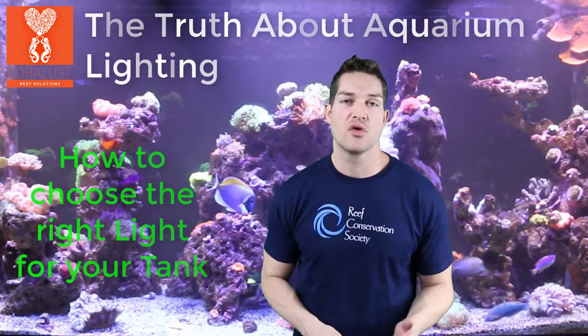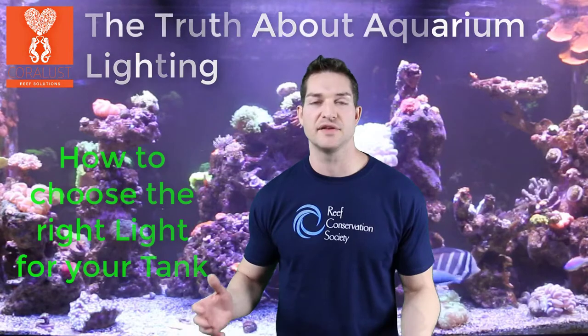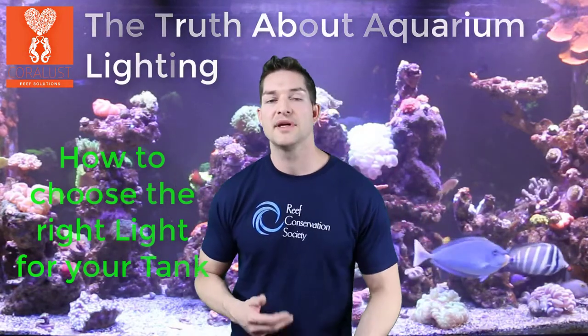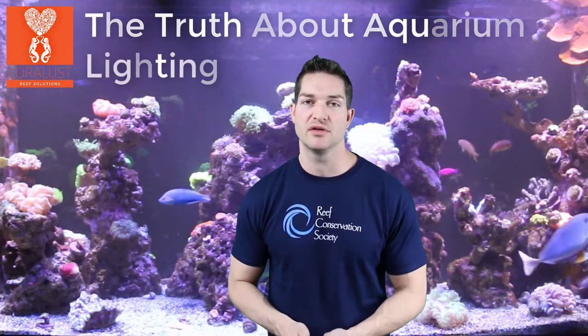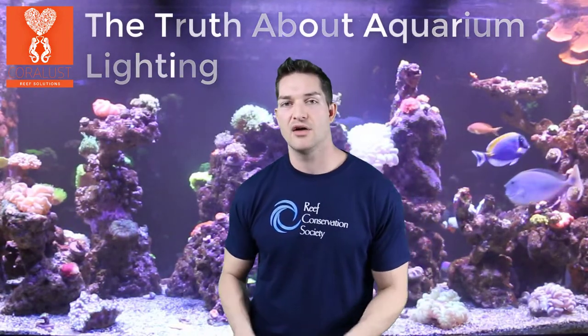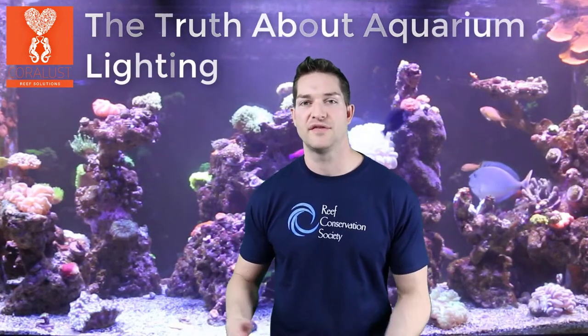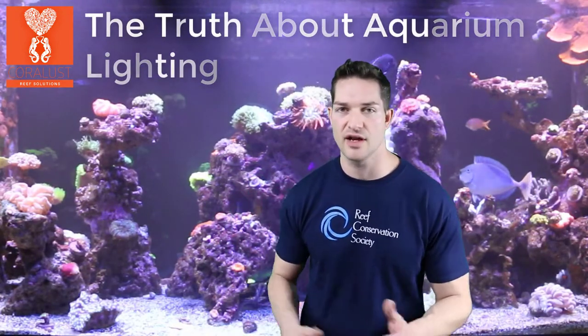There are different corals and different species out there that require different lights. At different depths of the water you have stronger blue because white light can't penetrate deep into the water, so deep water corals tend to love bluer lights. The strength of these lights truly depends on how deep the coral is, where it's found, its location, tides, and all that other stuff.